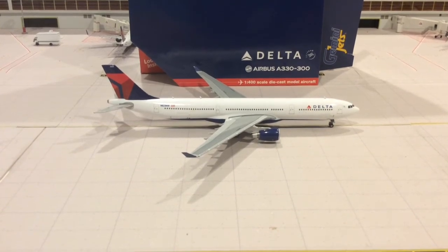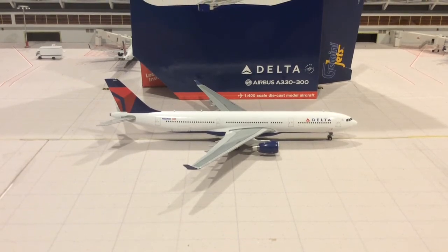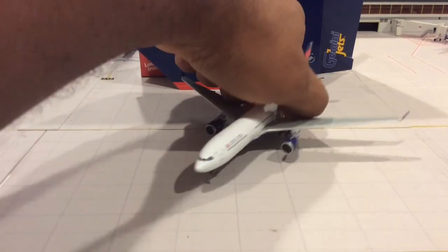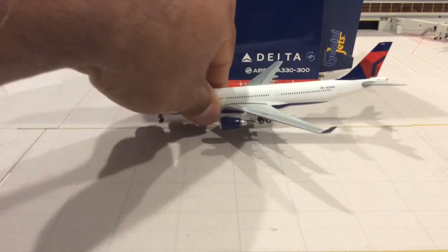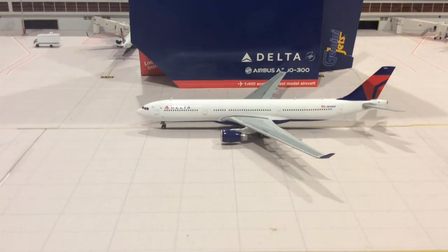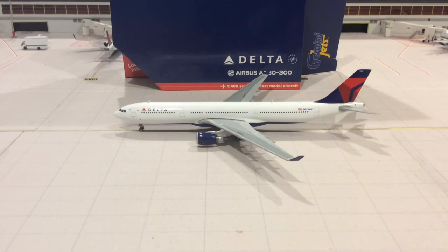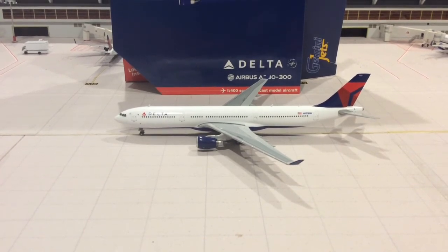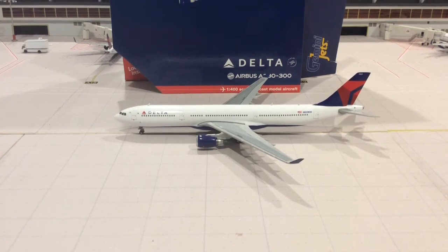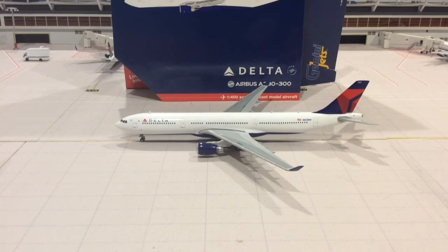If you've seen my previous videos you know what I'm talking about. But as far as this one goes, if you are on the fence, I can happily say that I recommend this model. If you had a choice between this one and the other one, I would definitely recommend getting this one.